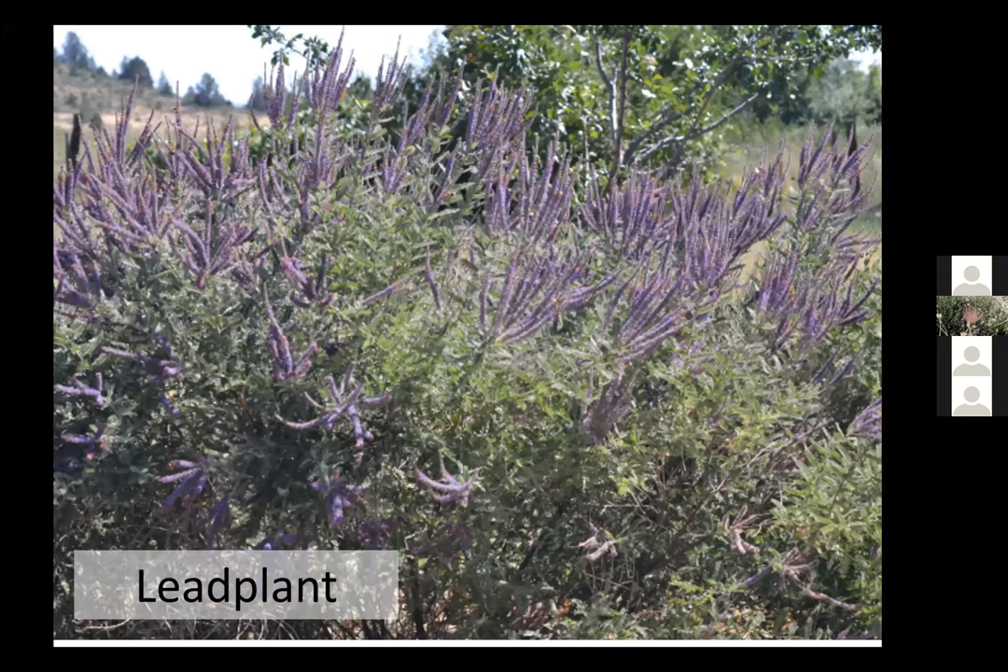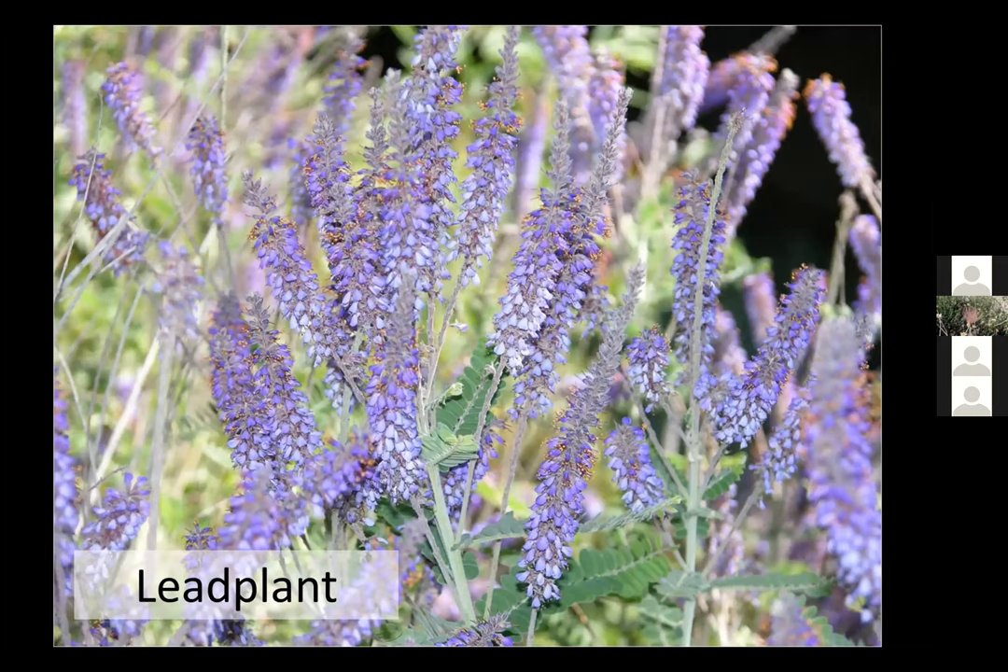The first plant I want to talk about is lead plant — one that I love. There are several different species you can grow in Colorado. It's technically a shrub, although you can treat it like a perennial and cut it to the ground every year. It's a member of the legume family with pretty purple flowers that have orange pollen — very striking, very drought tolerant, with a light green leaf color. If it gets too much water, it will spread and become aggressive in your garden, so don't overwater it.